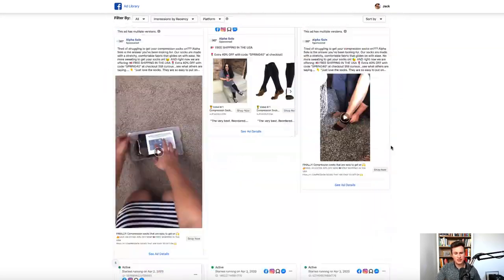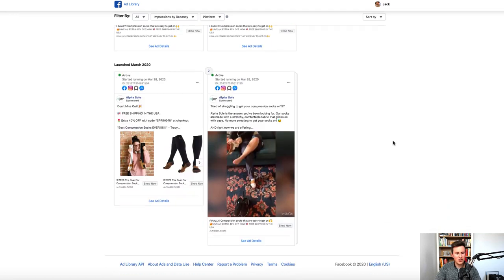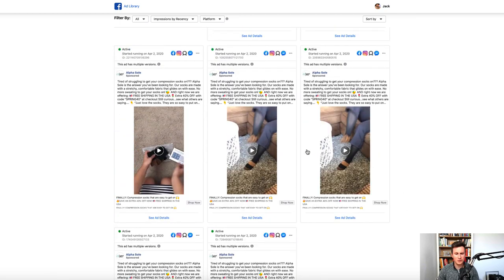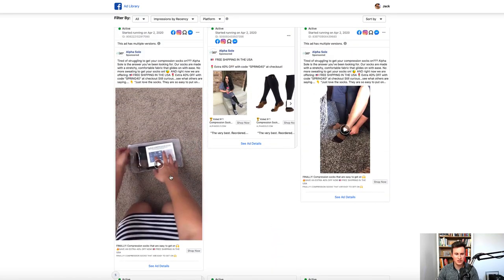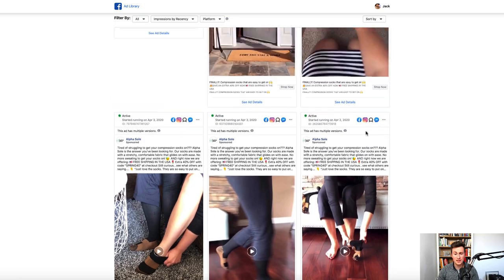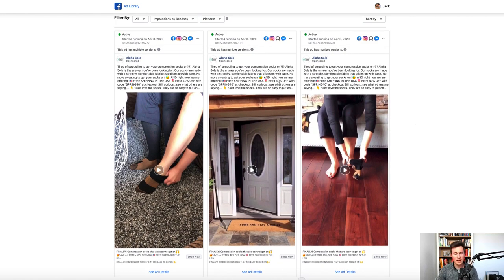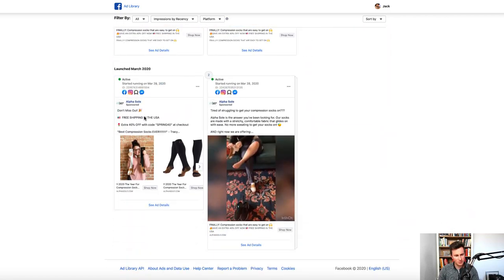To finish this store, I want to show you the Facebook Ad Library for these guys. You can see all the different video ads they're currently running — these are targeting other countries, most likely the US given that they're advertising free shipping to the USA. The key takeaway is just to test as much as you can to see what works. Scrolling through, you can see they're testing perhaps ten different video ad styles, and different ad creatives as well. Some have a paragraph approach, others use more emojis, separated line by line, getting to the call to action quicker — they're clearly testing a lot of different things to see what works best.